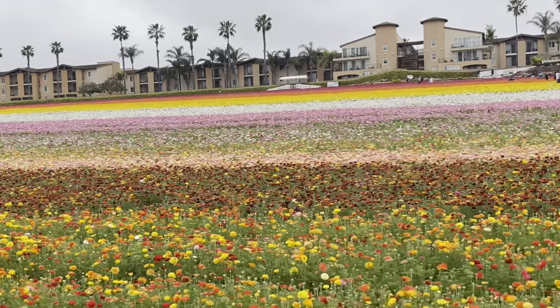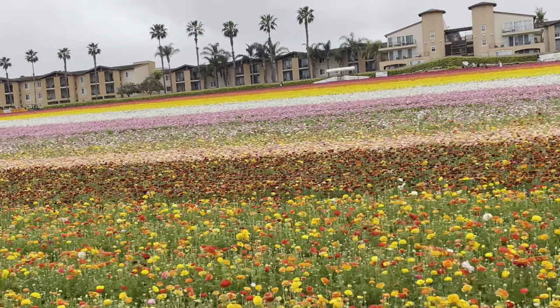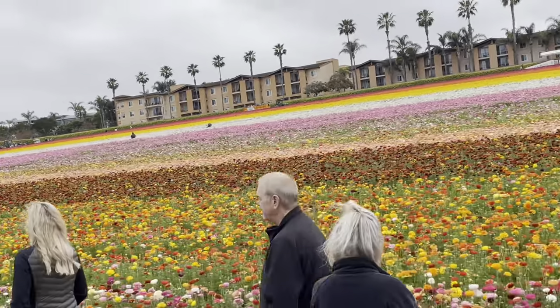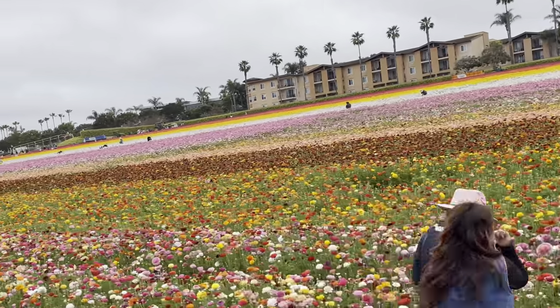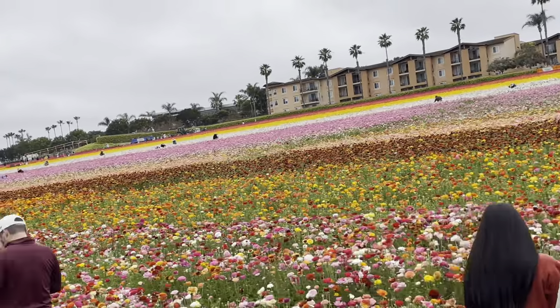We are growing for approximately 10 weeks each year from March to early May. The Flower Field is a working farm dedicated to growing ranunculus flowers for production of cut flowers, as well as the bulbs that have been produced. The type of ranunculus grown on our farm is called the Tecolote giant ranunculus — one of the finest strains of ranunculus planting in the world.